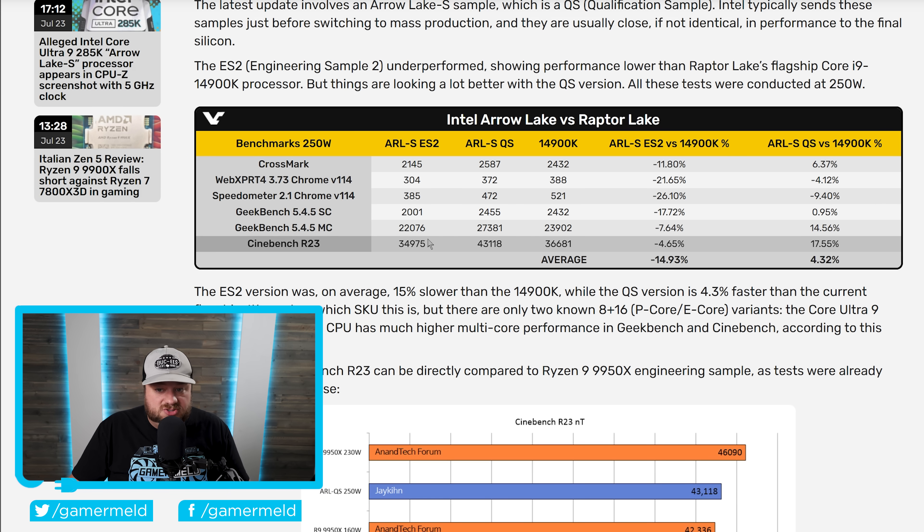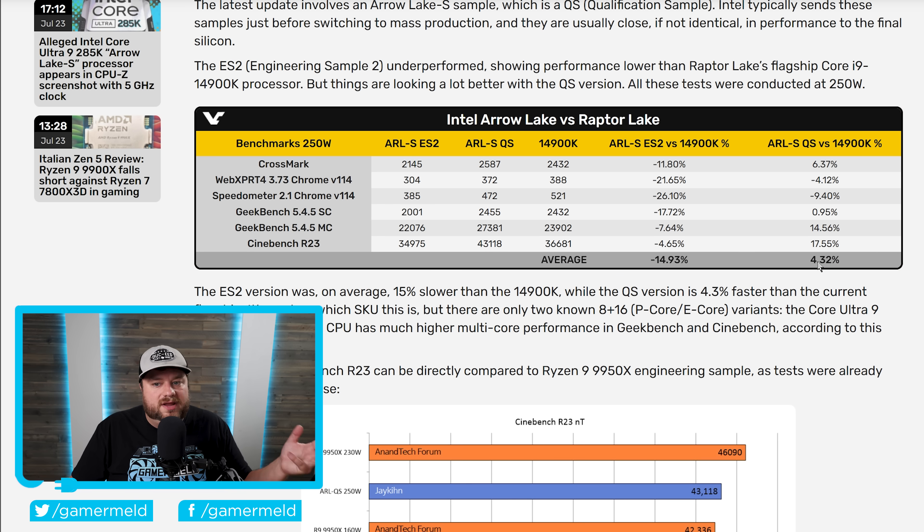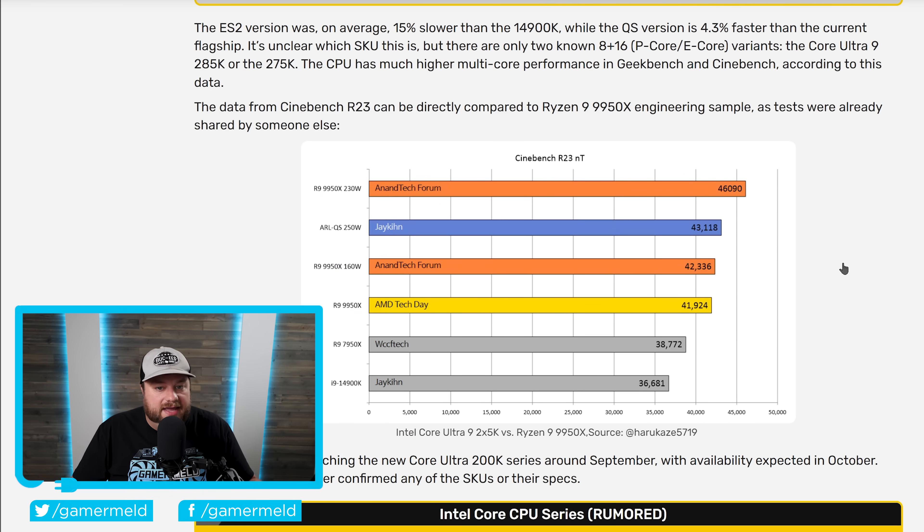With that said, in Cinebench R23 it actually got a very impressive 17.55% increase, and in Geekbench Multicore a 14.56% increase. So not bad, though overall we're unfortunately only looking at a 4.32% increase versus the 14900K. Not only that, but here in Cinebench R23, the 9950X at 230W — this Intel score is at 250W, so even at less wattage the 9950X does end up coming out on top. In fact, at 90W less, the 9950X is actually right on par — just slightly less than Intel's next gen.